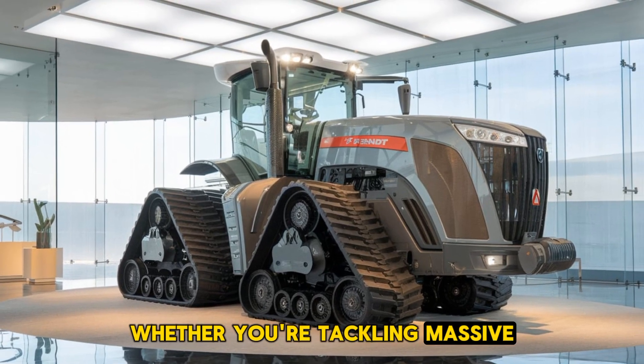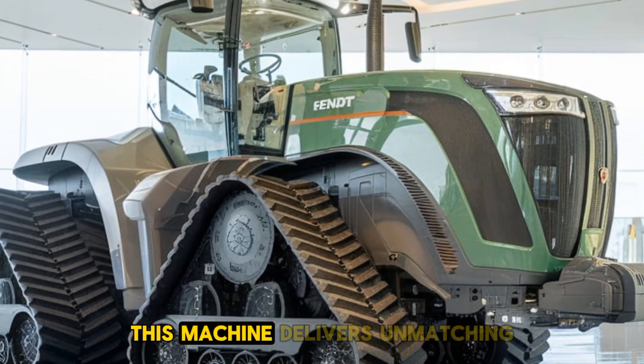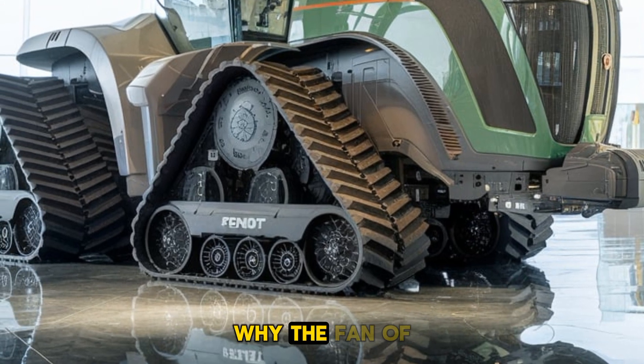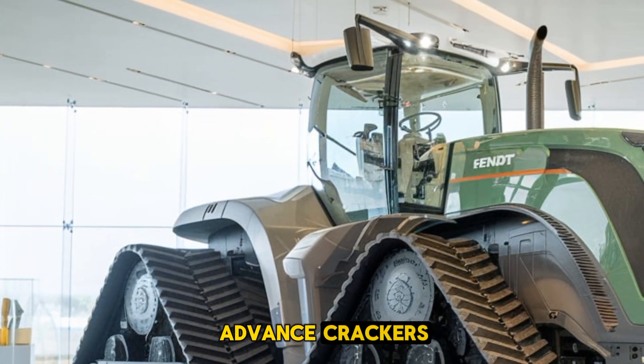Whether you're tackling massive fields, pulling heavy loads, or operating in the toughest conditions, this machine delivers unmatched performance, efficiency, and comfort. Stick around, because we're going to break down why the Fendt 1167 Vario MT is one of the most powerful and advanced tractors in the world.